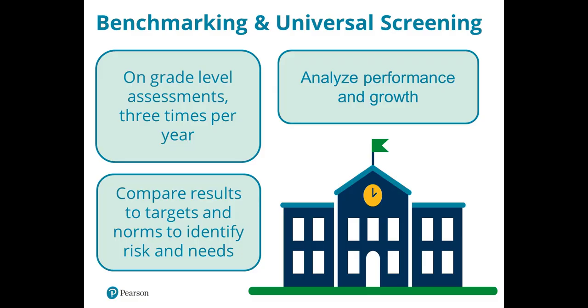AimswebPlus has two main components: a benchmarking or universal screening component and progress monitoring. Benchmark assessments occur three times per year — fall, winter, and spring. If you're using AimswebPlus as your universal screener, you'll benchmark all students in your school. Some districts only use it with targeted groups like students in intervention or special education, but we still recommend benchmarking those students three times per year.